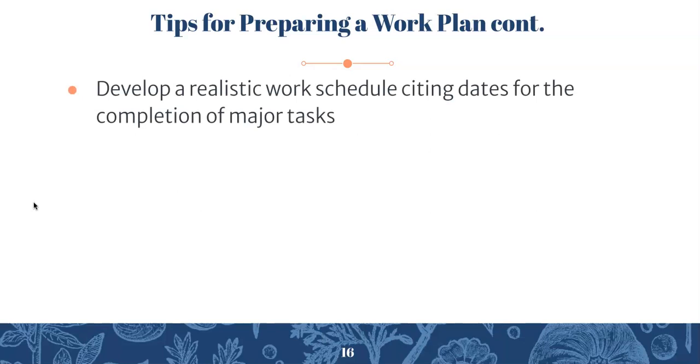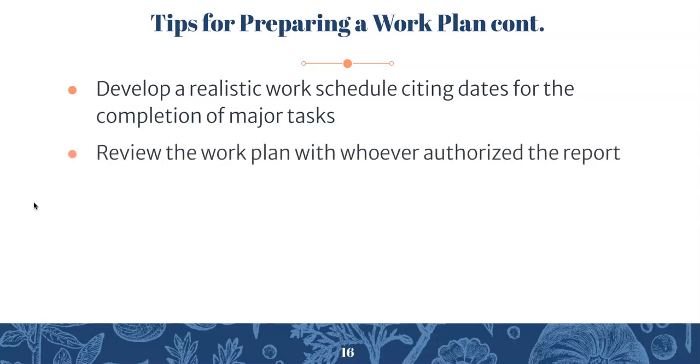A few more tips: Develop a realistic work schedule citing dates for the completion of major tasks. I'd recommend setting some soft deadlines for yourself too — for example, by a certain date you hope to have found three sources and read through them, or completed your problem statement and problem question. Also, review the work plan with whoever authorized the report. In a real-world situation you would run it by a supervisor or co-worker.